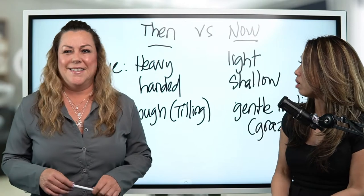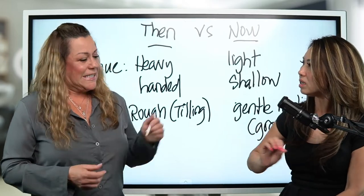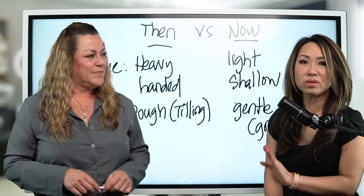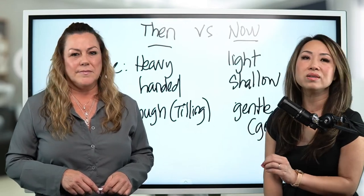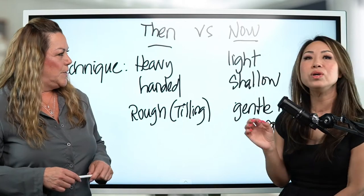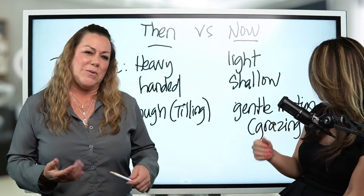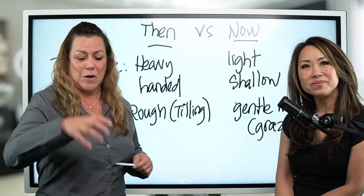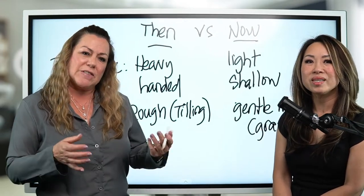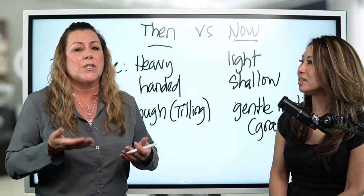Now let's talk about the technique. Back then we used a really heavy-handed, rough approach — the deeper the better — but we learned that wasn't the whole point. Versus now, the technique we use is very light. The movement is very slow, light, and shallow. She was referring to the old technique as like a farmer tilling crops, digging in and ripping pigment in there. Now it's very soft, a light technique, almost like grazing the skin and pumping the pigment in there — so it stays closer to the surface.